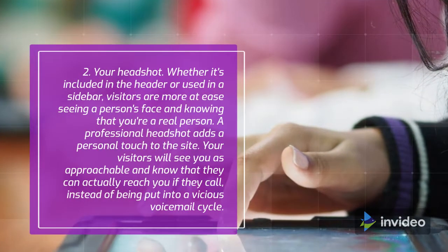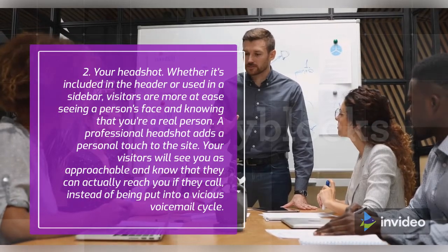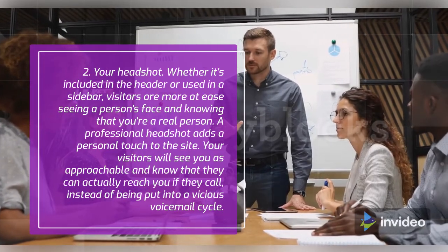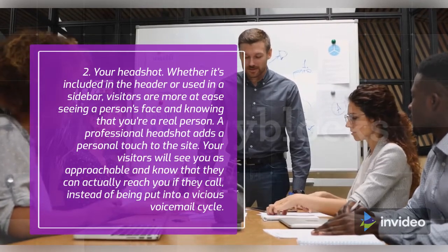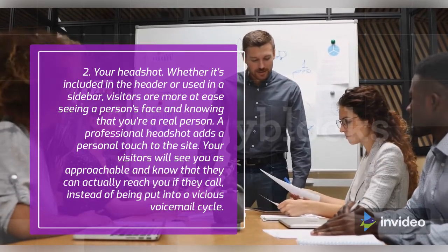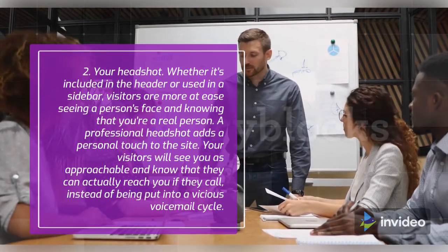Number 2: your headshot. Whether it's included in the header or used in a sidebar, visitors are more at ease seeing a person's face and knowing that you're a real person. A professional headshot adds a personal touch to the site. Your visitors will see you as approachable and know that they can actually reach you if they call, instead of being put into a vicious voicemail cycle.